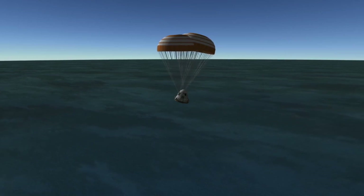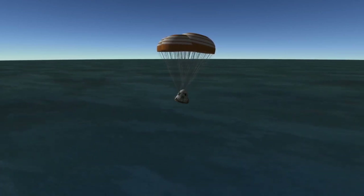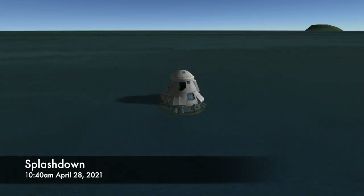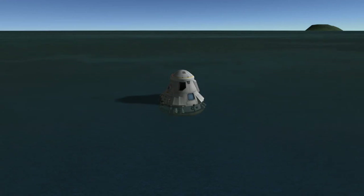At 10:40 a.m. Eastern Time on Wednesday, April 28th, Dragon will splashdown in the Atlantic Ocean. Once Dragon is in the water, it will be picked up by a nearby SpaceX recovery vessel, and then the Dragon spacecraft will begin the process of being refurbished for use on a future mission.